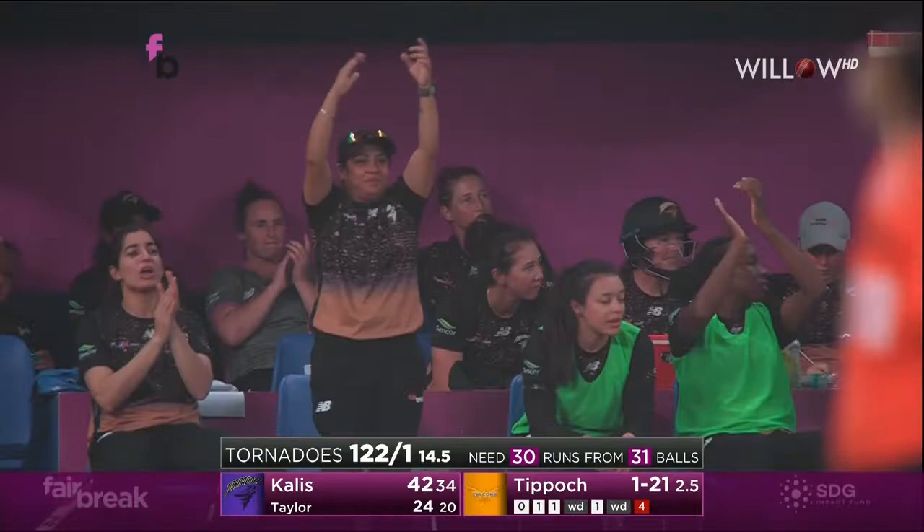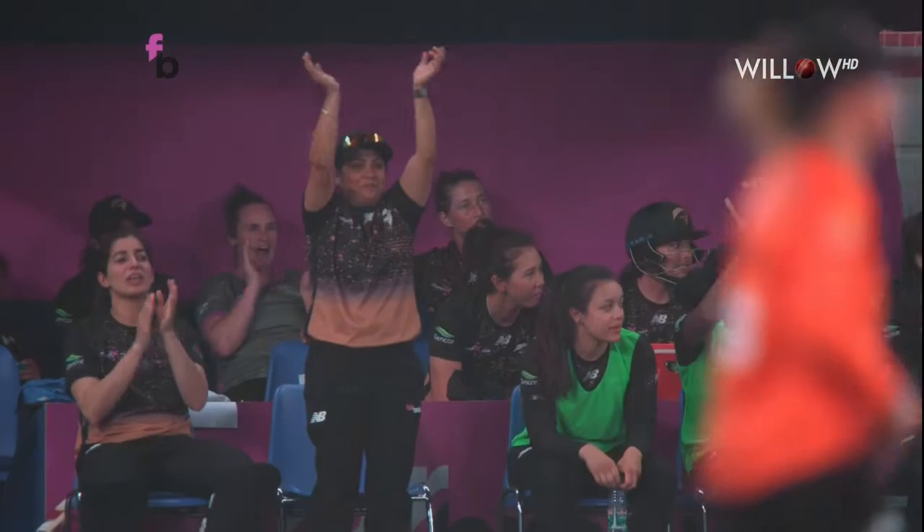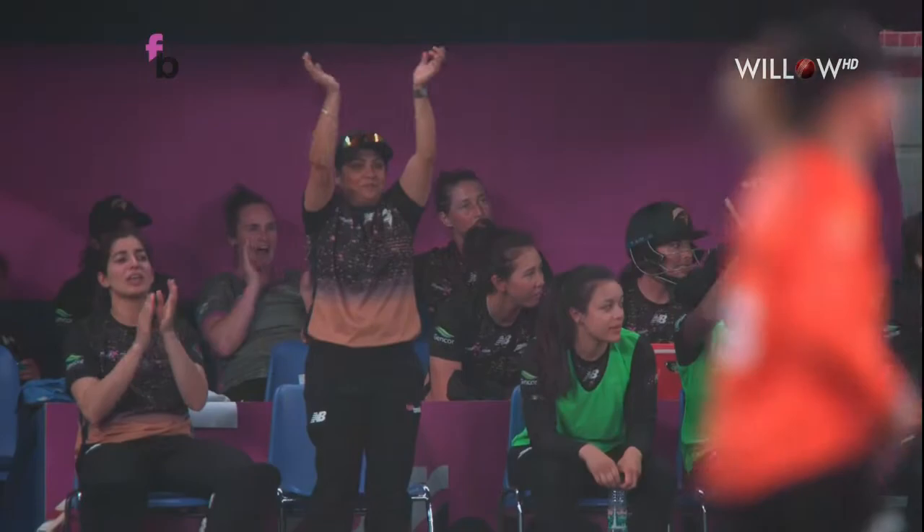Callous strikes it down the ground — four more. She moves along to 42. She's feeling like she's got one hand on it, just releasing the pressure here in this over. One boundary so far, gets underneath it, hands through it, nice and straight in the V — classic from Callous, very good touch.